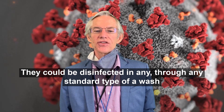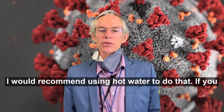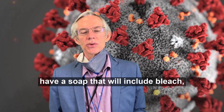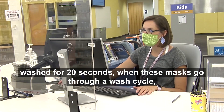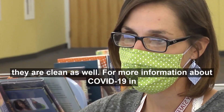Cloth masks can be disinfected through any standard wash cycle. I would recommend using hot water. If you have a detergent that includes bleach, that's great, but it's not necessary. Just as when your hands are washed for 20 seconds, when these masks go through a wash cycle, they're clean as well.